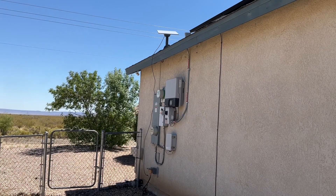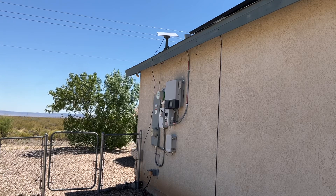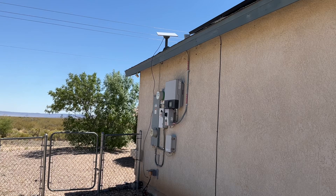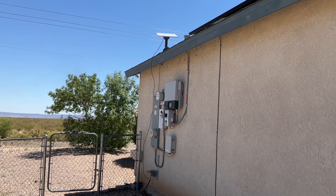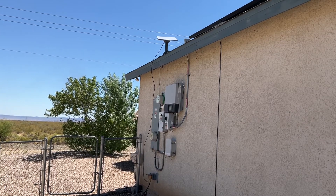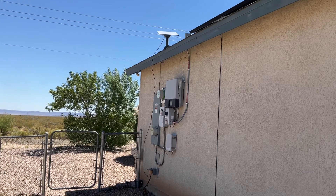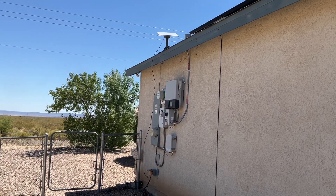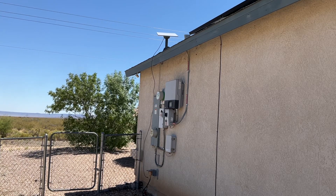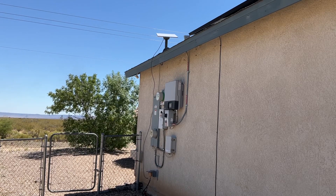Starlink satellite internet service has just recently become available in our area. We read some really good reviews. The equipment is normally $499 and you have to purchase it, but they were having a sale so we were able to get it for $299. After some other odds and ends that we needed to purchase, we ended up paying $429 total. It took about a month to get it — it just came in the mail today. We used a mount we had previously used for our Viasat satellite and mounted it onto that.